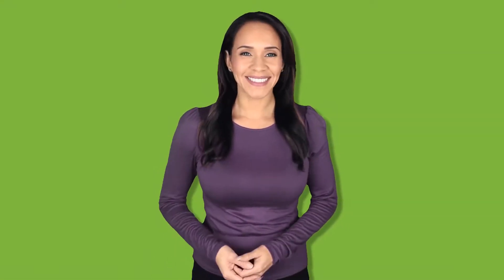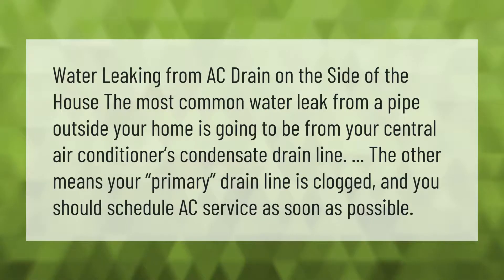The most common water leak from a pipe outside your home is going to be from your central air conditioner's condensate drain line. If water is leaking from the AC drain on the side of the house through another means, your primary drain line is clogged and you should schedule AC service as soon as possible.